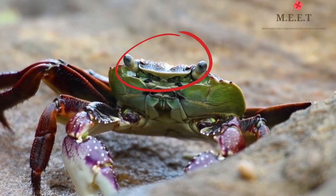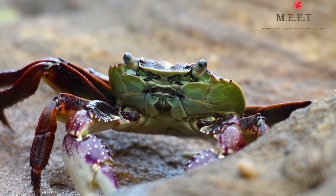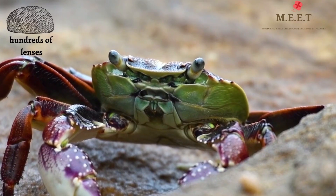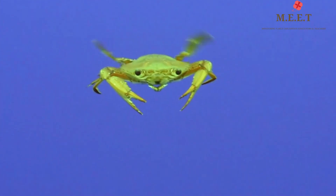Crabs have their eyes on stalks, which enables them to see around even when they are underwater, on a rock, or in their burrow. Their eyes are made of hundreds of little lenses. Some crabs also have two paddle-shaped legs that help them swim.